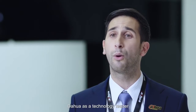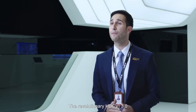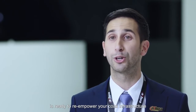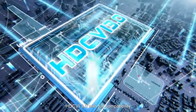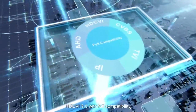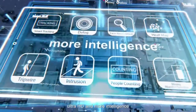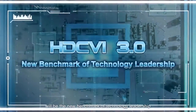smart function algorithms — Dahua, as a technology leader, is able to solve the challenge. The revolutionary HDCVI 3.0 is ready to re-empower your coax infrastructure. HDCVI 3.0, with full compatibility, Ultra HD and more intelligence, will be the new benchmark of technology leadership.